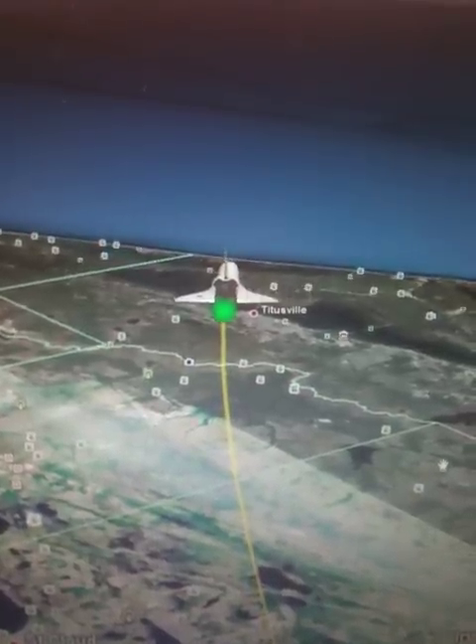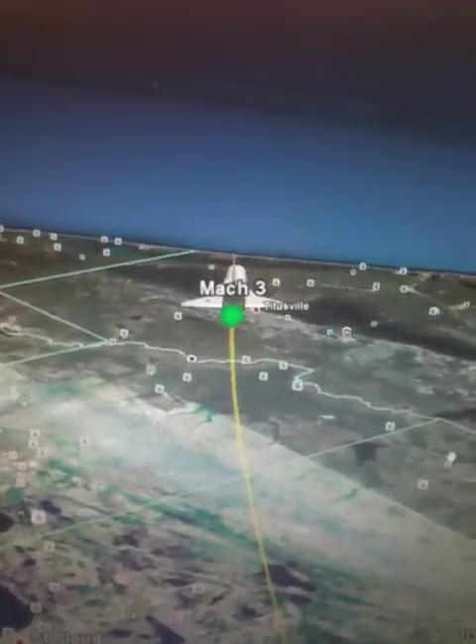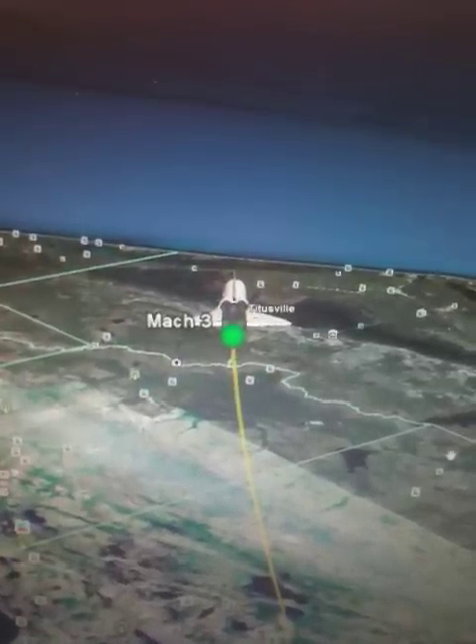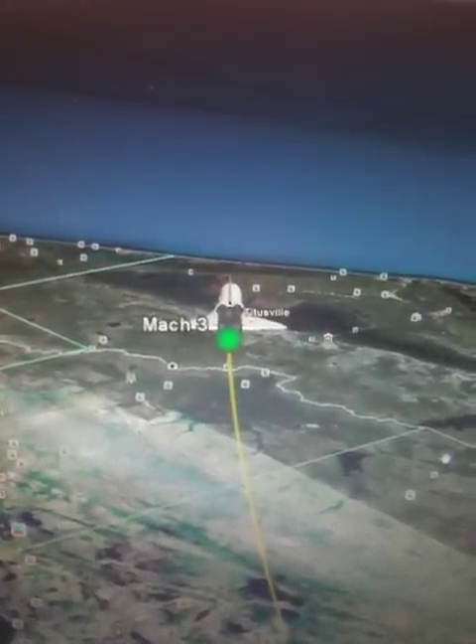Now on Mach 1.9, altitude 14 miles, range to the target 69 miles. We're providing Mark Kelly with an update on the weather — they don't always have a slight tailwind. He's about to make a 245-degree left-hand turn to align with the north-to-south runway at Kennedy Space Center runway 15.